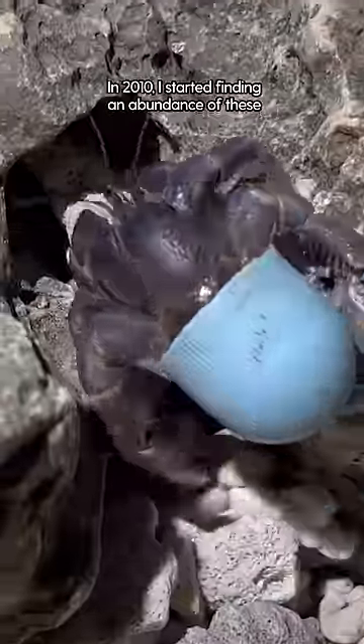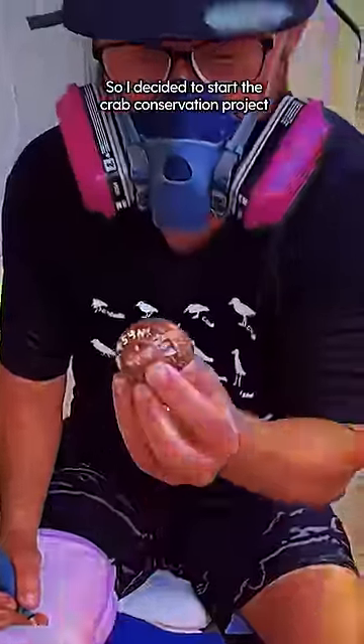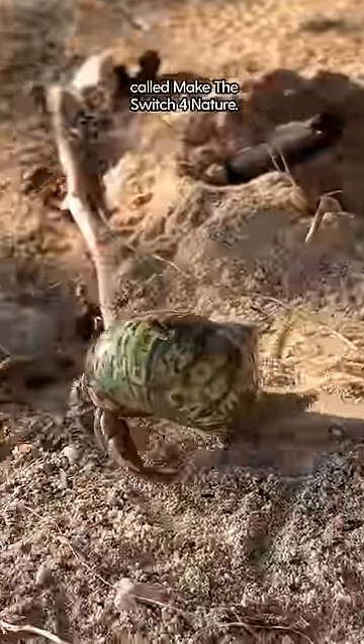In 2010, I started finding an abundance of these crabs with beach trash homes, so I decided to start the crab conservation project called Make the Switch for Nature.